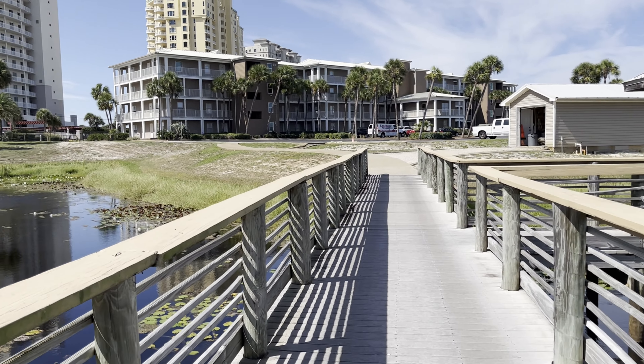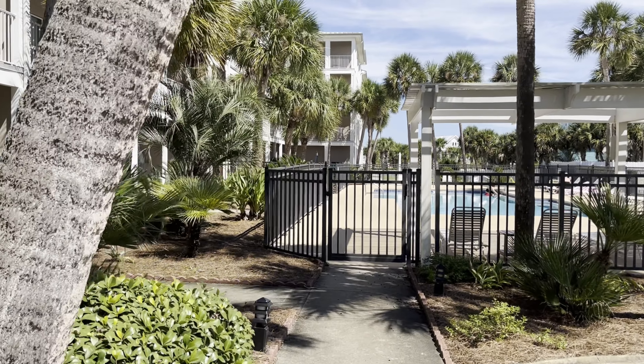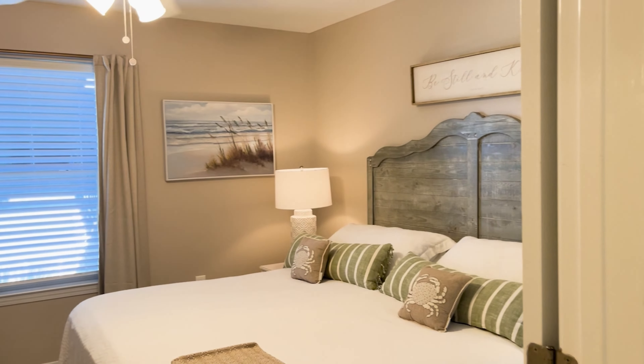Welcome to the Grand Caribbean East community, where Condo 316 awaits your next memorable beach getaway in Perdido Key, Florida. This breezy vacation rental offers stylish interiors and beach-themed accommodations for a family or group of friends.